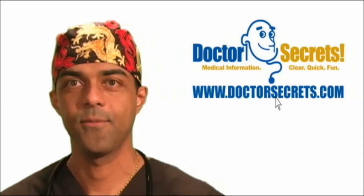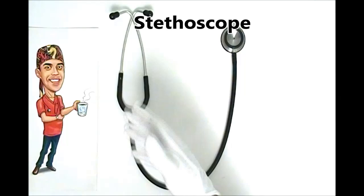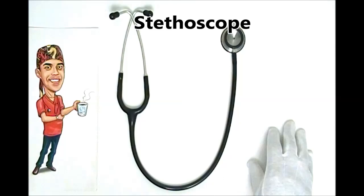Hi, welcome to DrSecrets.com. I'm D.R. and today we're going to talk about the fascinating story of the stethoscope. Probably the most identifiable feature of a physician besides their white lab coats would be their stethoscope, which seems to be always a part of us and is one of the most useful tools that we have in our arsenal against illness and disease.